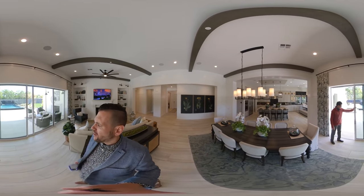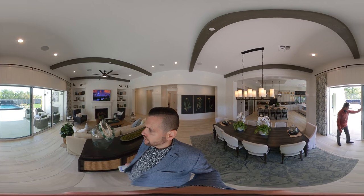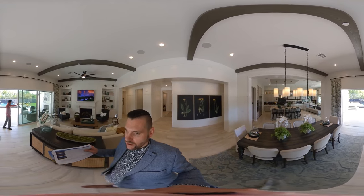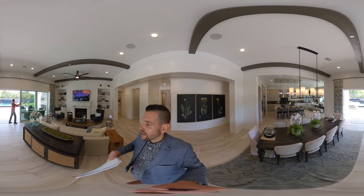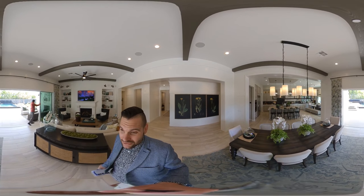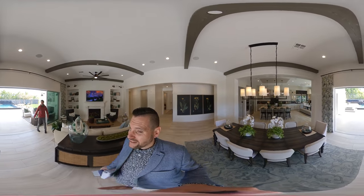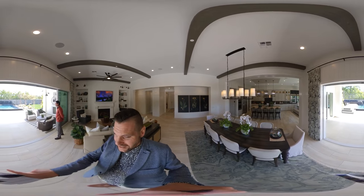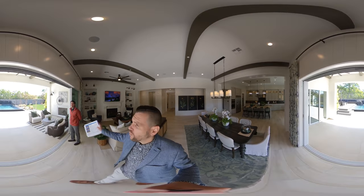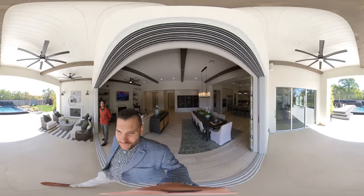So feel free to schedule a private showing with me. For those of you watching this video, just know that you can actually scroll up, down, left, right, pause the video, and zoom in — this is fully interactive. As you can see, these sliders just open right into each other and we get this nice, wide open space that is perfect for entertaining.